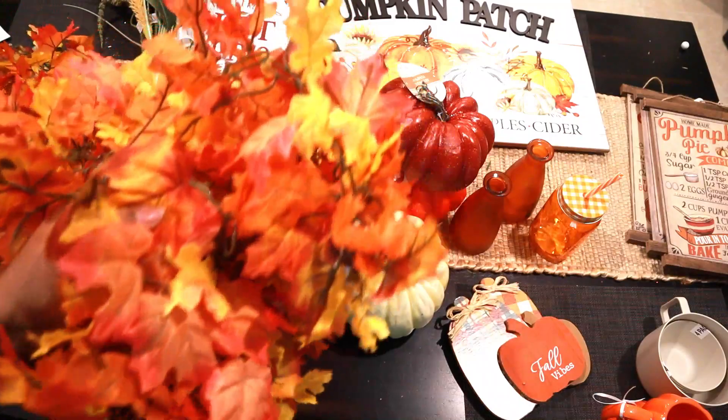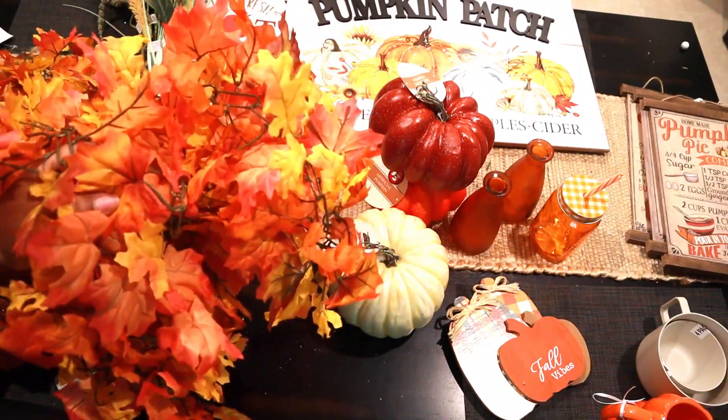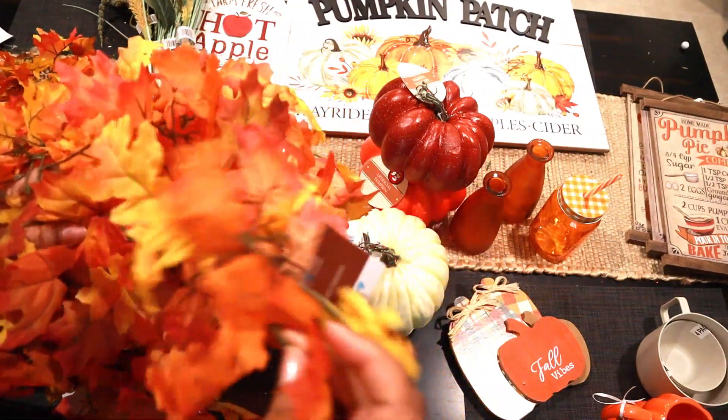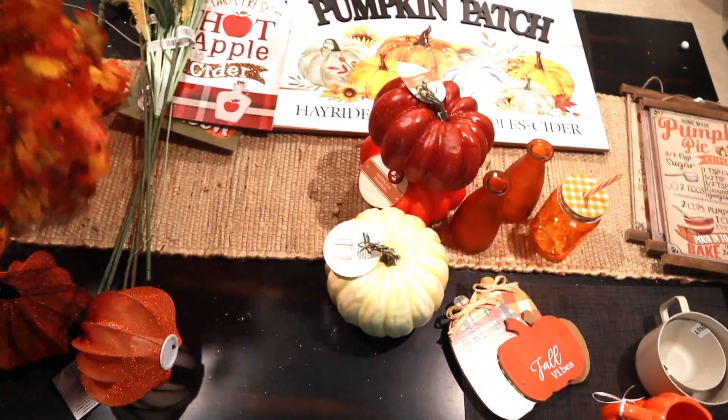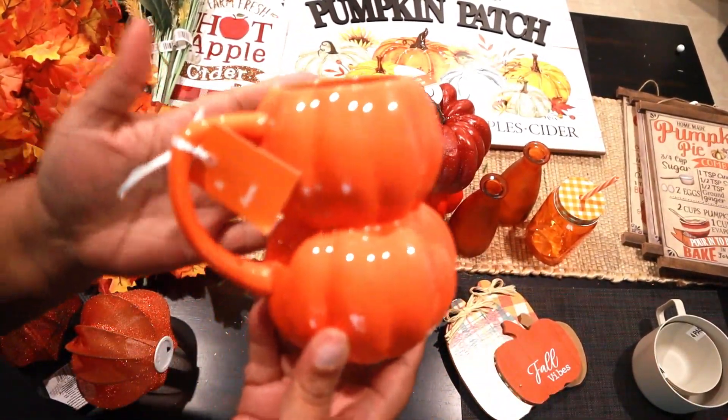Then we went back to At Home and I picked up a ton more of these little garlands. I think instead of putting a hay bale on top of the kitchen cabinets, I'm going to put these on top of the shelves in the kitchen.